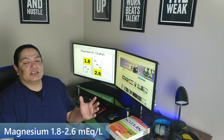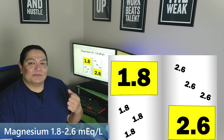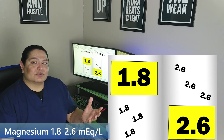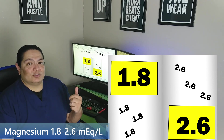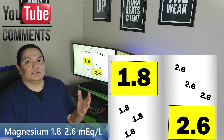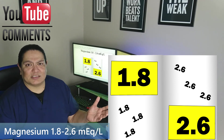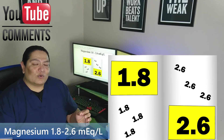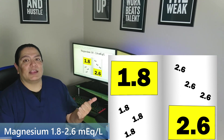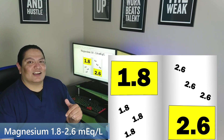This next one was kind of a stretch making a story out of it. The numbers are 1.8 to 2.6. For this dumb magazine, it cost $1.80 — it was once $2.60. But now, every single page is 1.8, 2.6. Dumb magazine, right? If you think it's dumb, leave me a comment below.